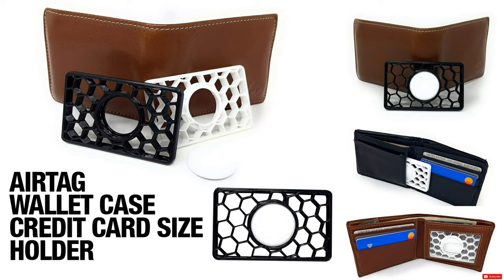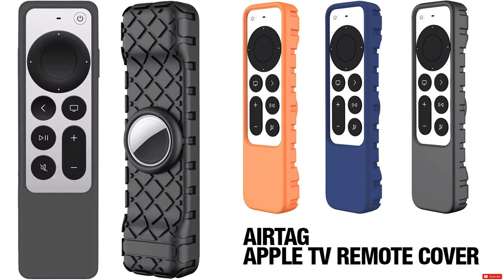For your wallet, rather than sliding the AirTag into the wallet directly, you can get a credit card-size AirTag holder to fit in your wallet, so you can easily track it. It keeps the AirTag securely inside rather than having it slide around like a coin.